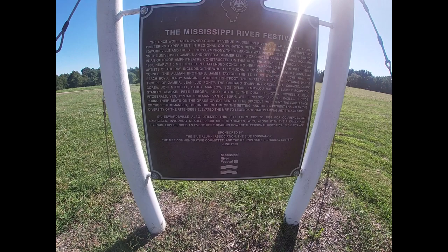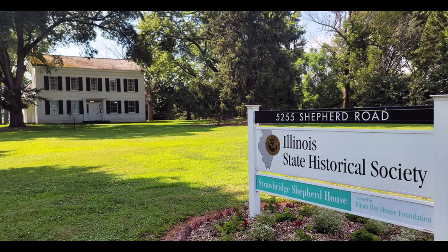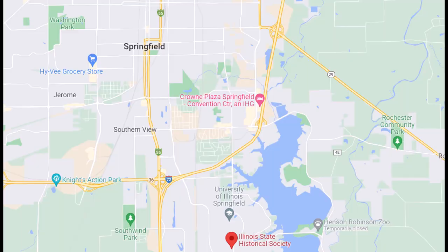Just about every U.S. state has its own historical society. The Illinois State Historical Society dates back to 1899, to help support the Illinois State Historical Library and to encourage research of the land of Lincoln. It is a not-for-profit group that relies solely on donations, membership dues, bequests, and foundation grants. Its headquarters is on the campus of University of Illinois Springfield. Throughout this video, I will refer to the society as the ISHS.